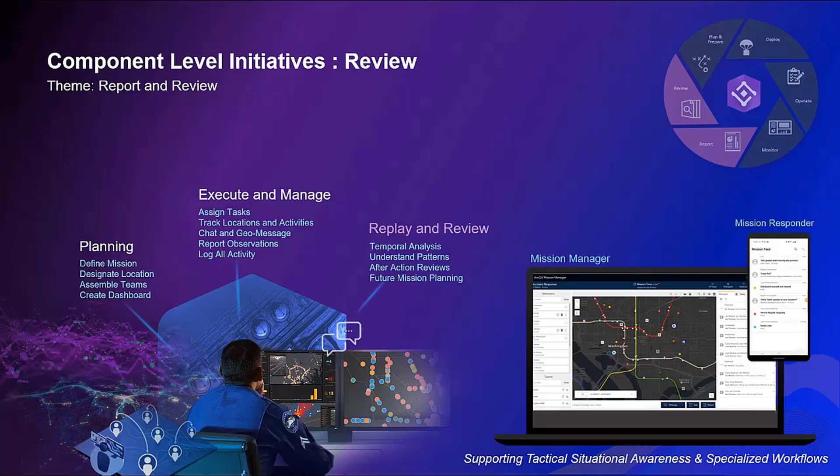We continue to evolve these capabilities around all phases of operations, making sure that you have a complete experience when using Mission — so that you can create a mission, execute it, and review it, all from one central location.